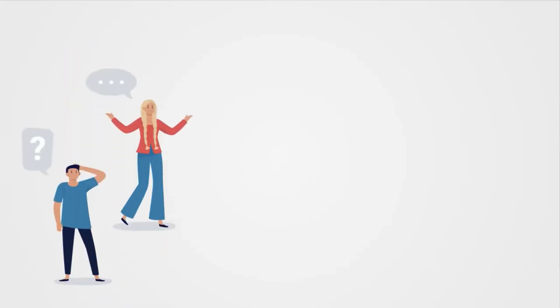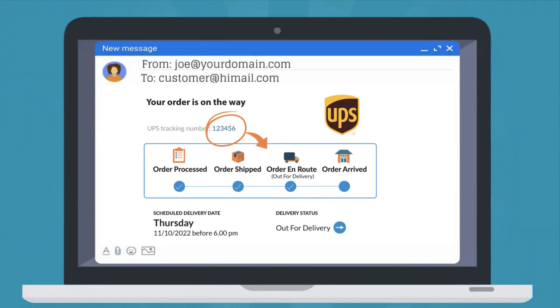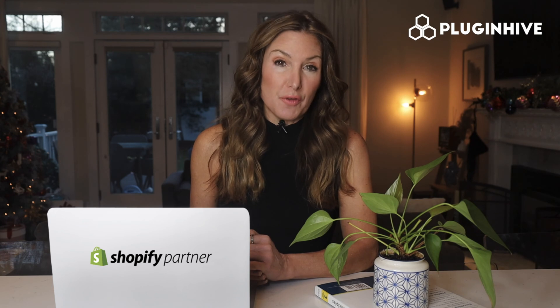The app handles the 'where is my package' query from customers by automatically sending the UPS tracking details to them. You can also improve order fulfillment by printing packing slips, return labels, and paperless commercial invoices.